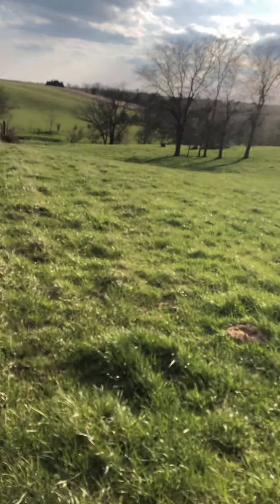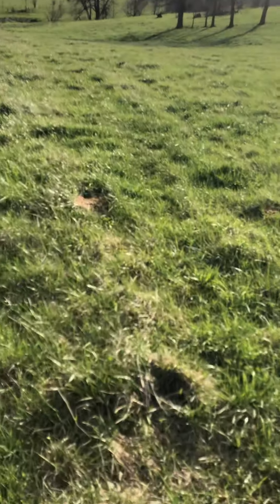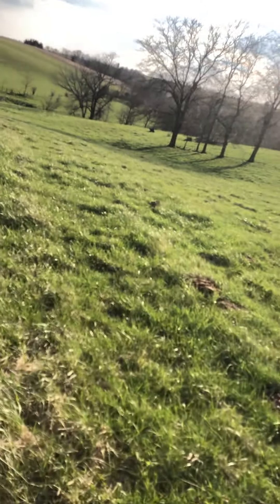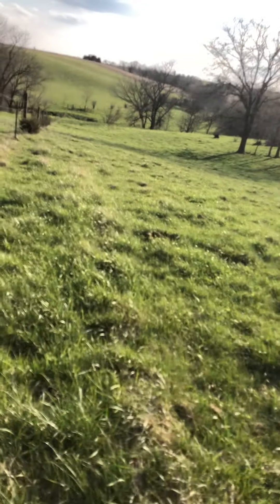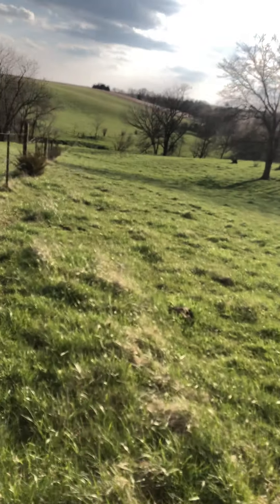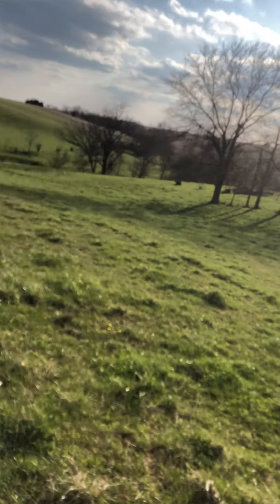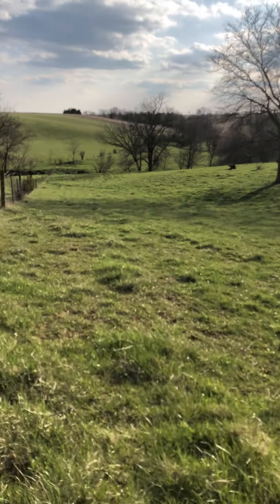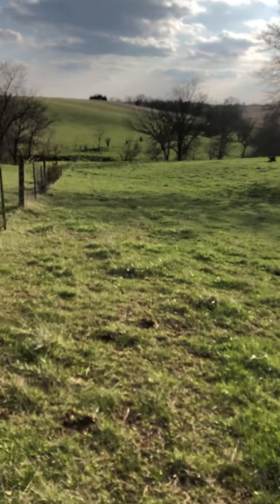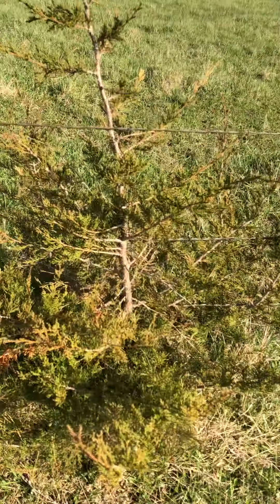Oh my goodness, that's a mini-feel! Oh my goodness. A little tree in the fence line.